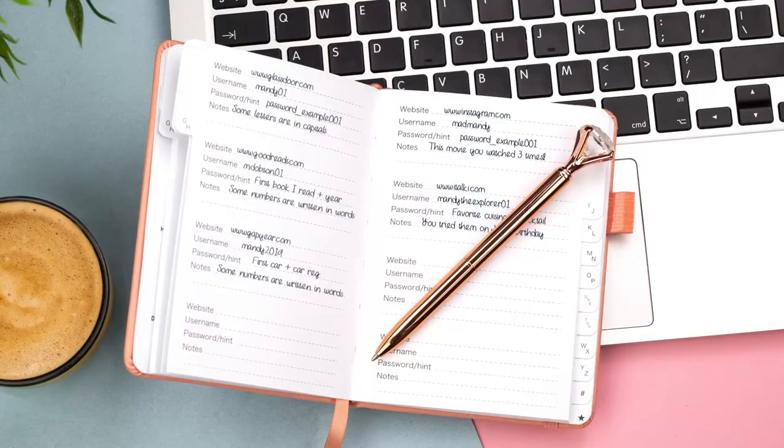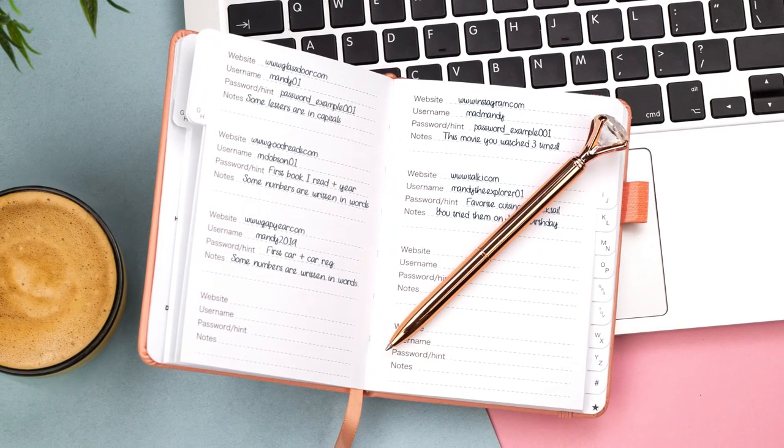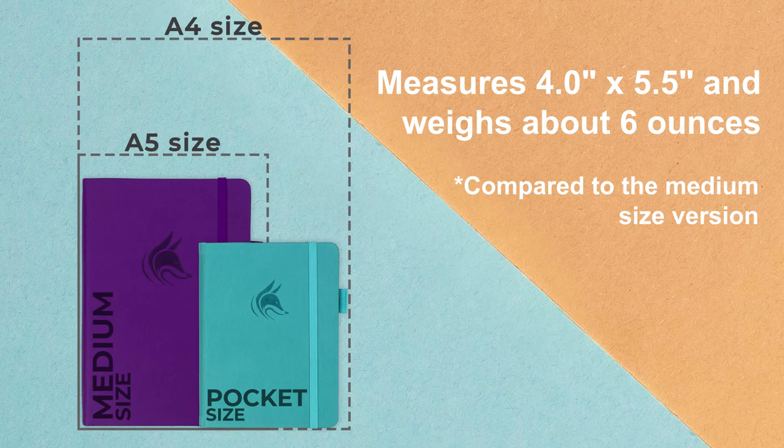Cleverfox Passwordbook was specifically designed to store all your passwords in one place. It comes in a compact pocket size, measures 4.0 inches by 5.5 inches, and weighs about 6 ounces.